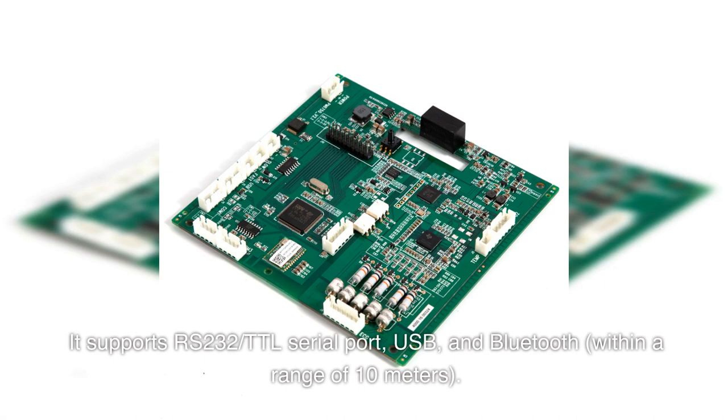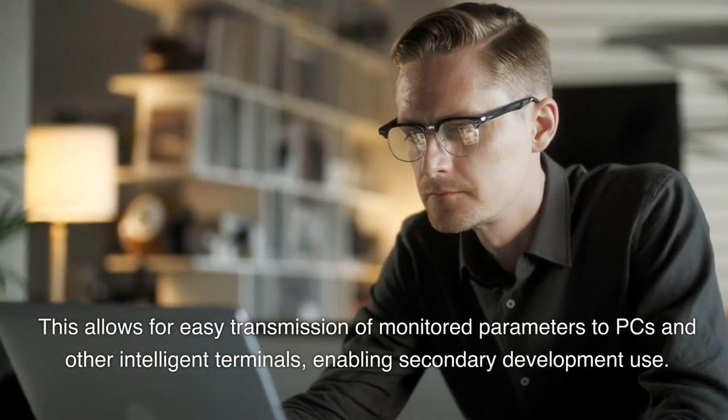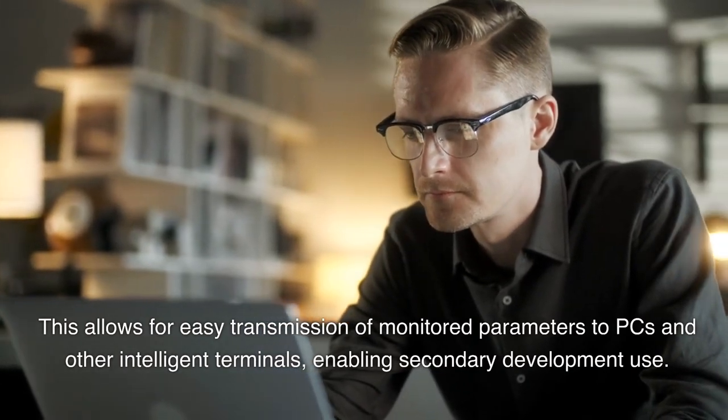It supports RS-232, TTL serial port, USB, and Bluetooth within a range of 10 meters. This allows for easy transmission of monitored parameters to PCs and other intelligent terminals, enabling secondary development use.